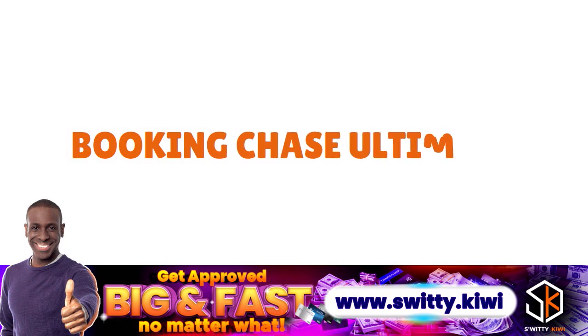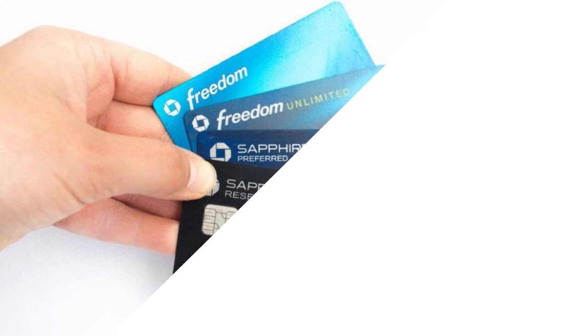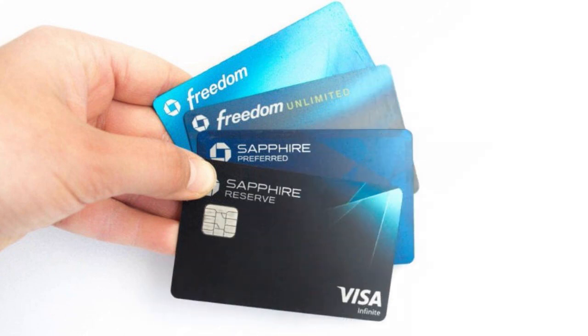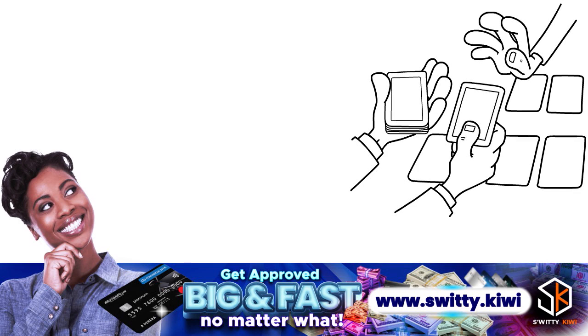Let's talk about booking Chase Ultimate Rewards experiences. These are VIP experiences that include sports, entertainment, and culinary events. Some events are specific to certain card members — for example, an ultimate weekend event might be exclusively for Chase Sapphire Preferred or Chase Ink Preferred card members. You have to be in certain categories to be invited to those Chase preferred experiences.